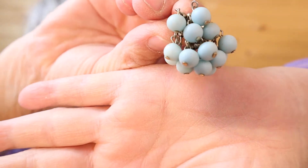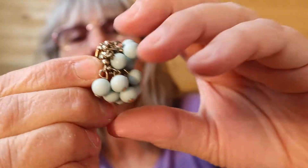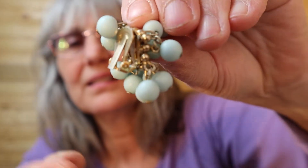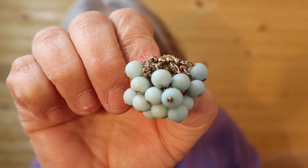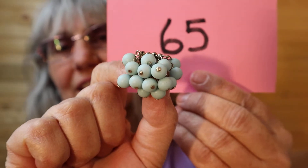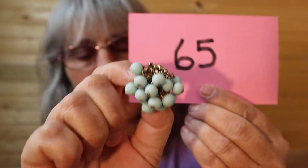These are just a milky blue clip-on earring. I'll show you the back. Number 65 — they remind me of blueberries, but a light blue.